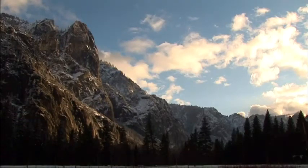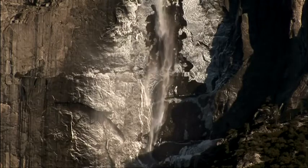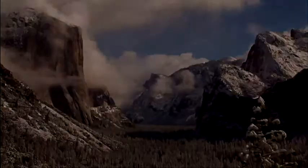Winters here are a magical time of year. With fantastic scenery and plenty of activities, Yosemite National Park is a great place to have your next winter experience.